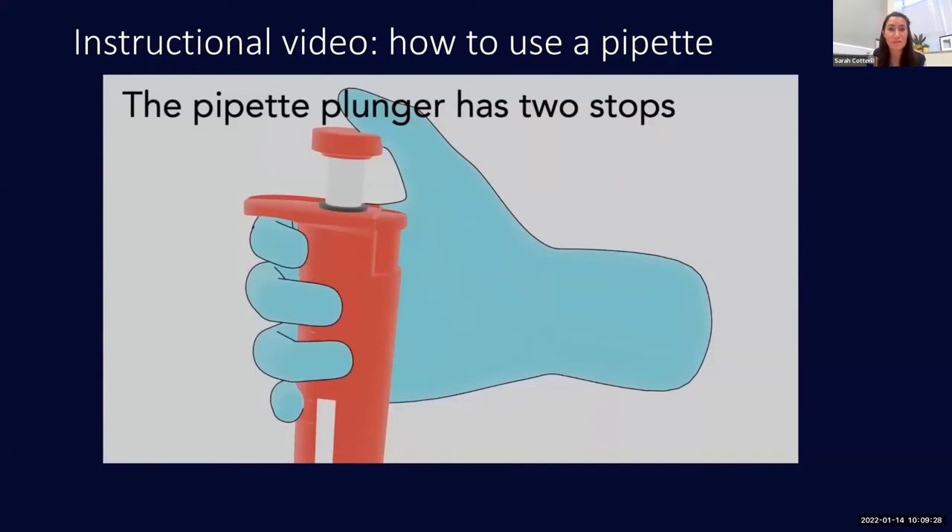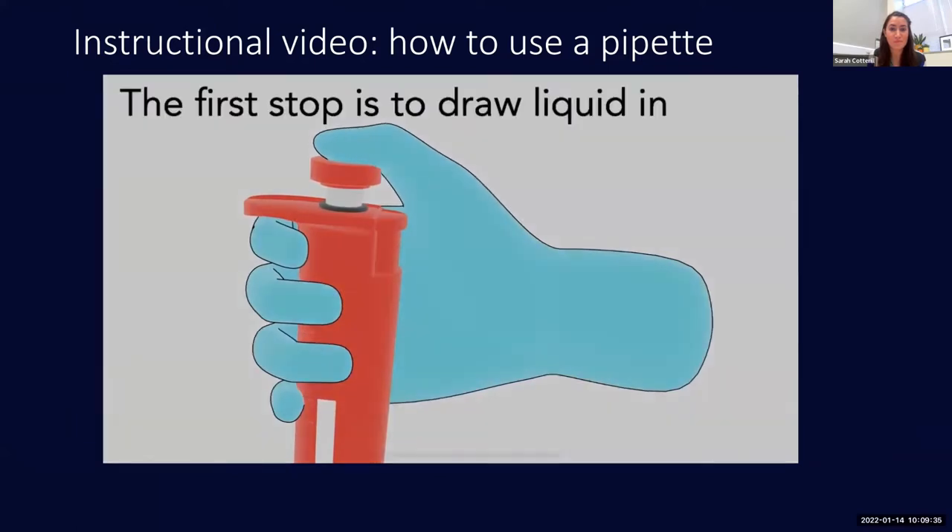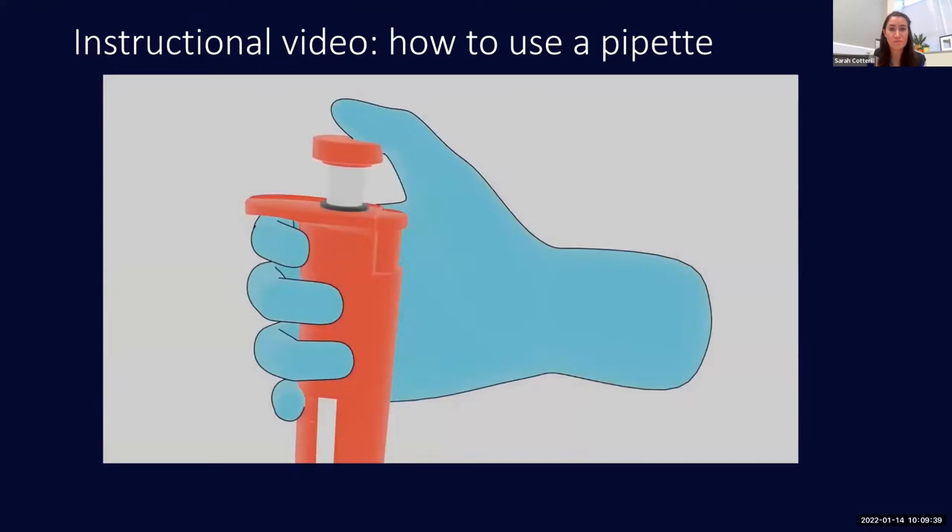The basic principle of how a pipette works is simple: when the plunger is depressed, air is displaced from inside, creating a pressure drop which allows water to be drawn in. Nearly all pipettes have two stops on the plunger. It's a good idea to check that you can feel these two different stops before you start pipetting.